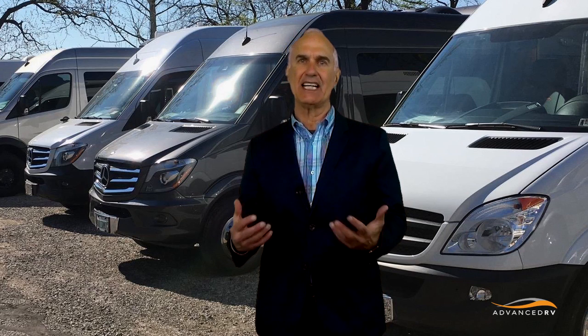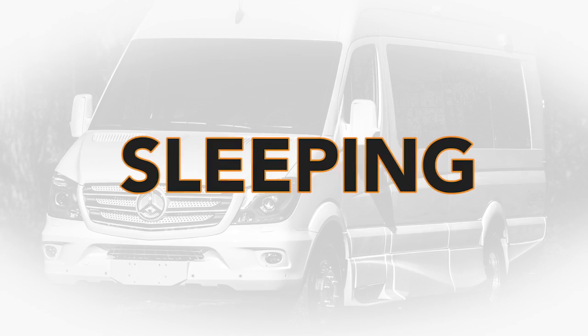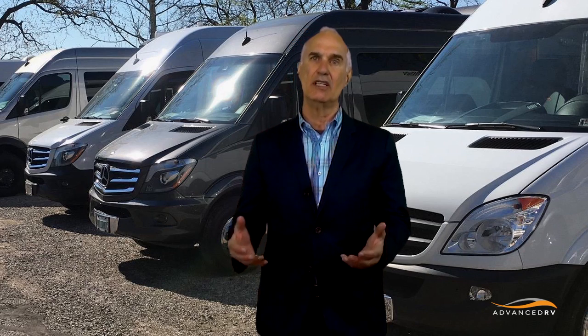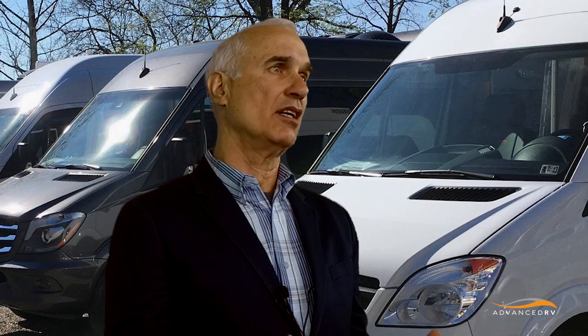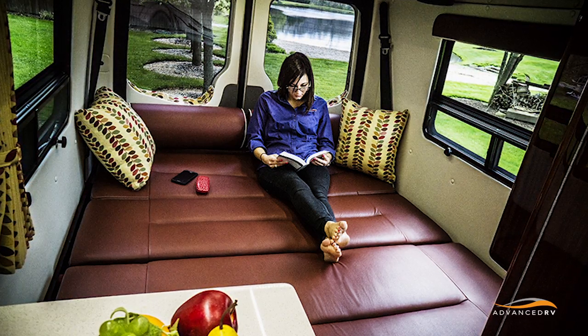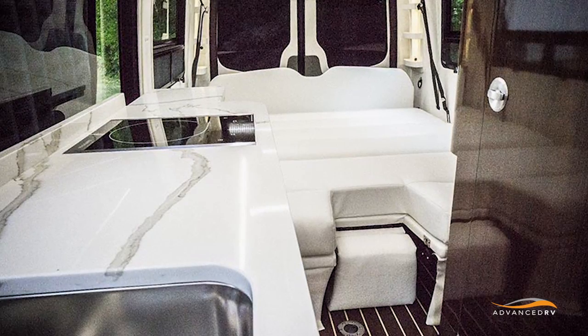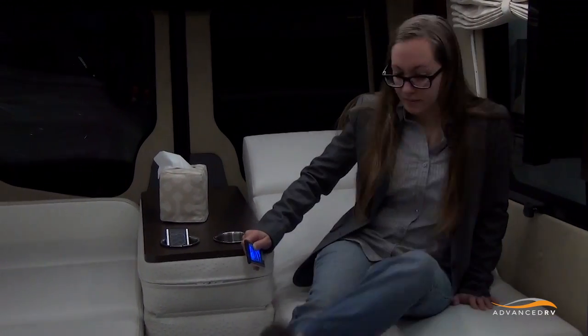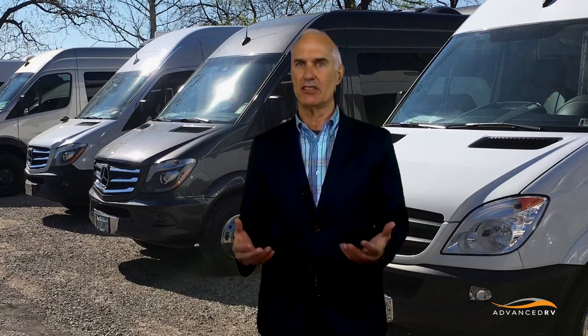One way to do that is to divide the activities you're going to do in the motorhome into times of the day. I know there are many people that purchase motorhomes without ever deploying the bed and trying it out. If you're going to be traveling and sleeping with either a two-legged or four-legged travel companion, it's important to make sure the bed is comfortable, it's big enough, it's easy enough to get out of for access to go to the bathroom at night, and it is simply deployable. Try out the bed — that's an important part.